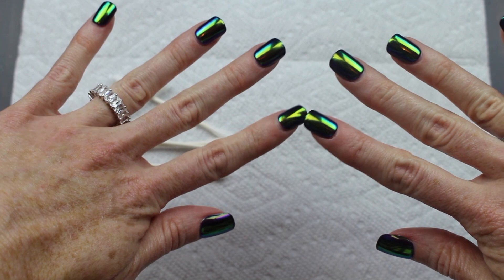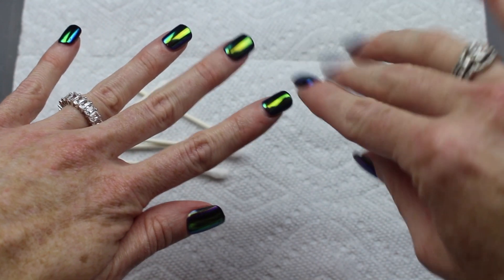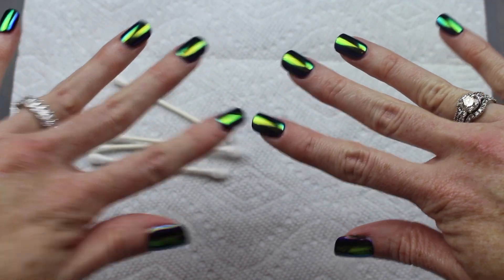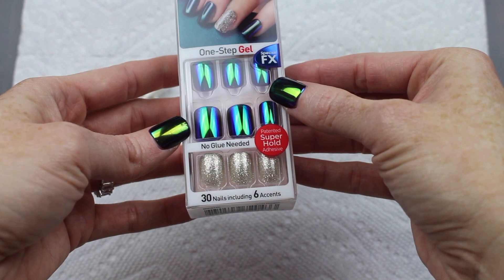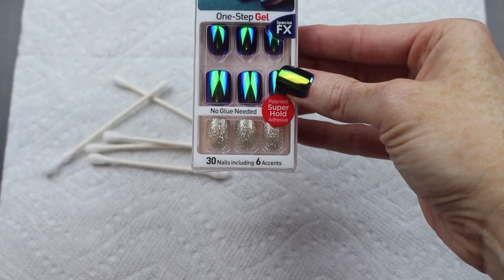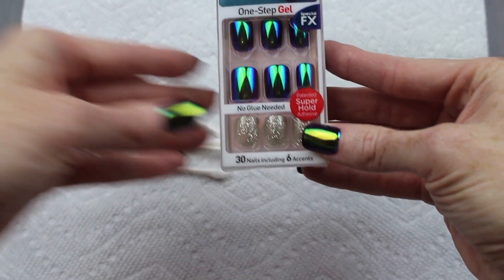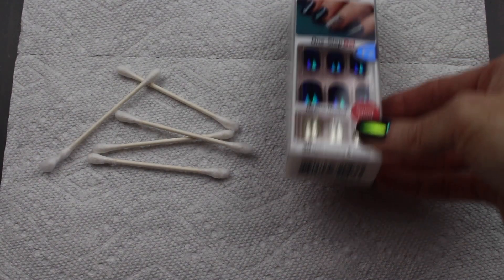I have done legit holographic manicures with gel and chrome powder and it does the same thing and doesn't last nearly as long. So that's what those look like after nearly two weeks of wear. One thing I noticed while hunting for these — this particular style — they kind of vary. The majority look like this, but some have a little bit more of a blue reflect, so they're not all exactly the same.